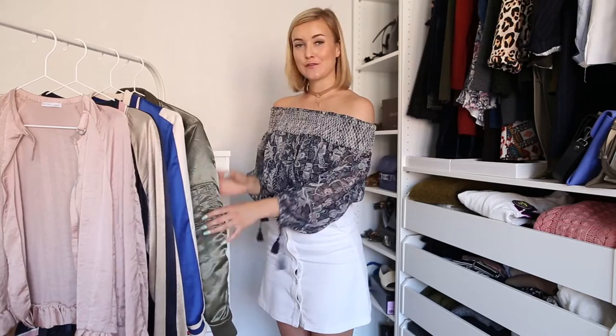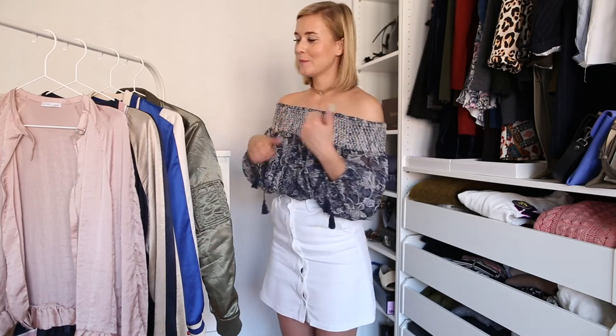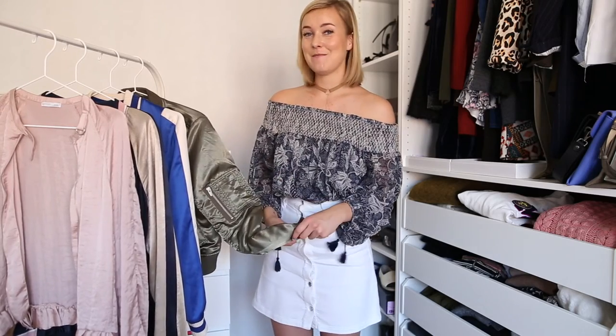So that was my little guide on how to style the bomber jacket in three different ways. If you like these kinds of videos, please subscribe to my channel — I will do a lot more of them. If there's anything you want me to show how to style, or anything else you want me to make a video about, please let me know in the comment section. If you like this video, give me a thumbs up, and don't forget to subscribe. Bye!